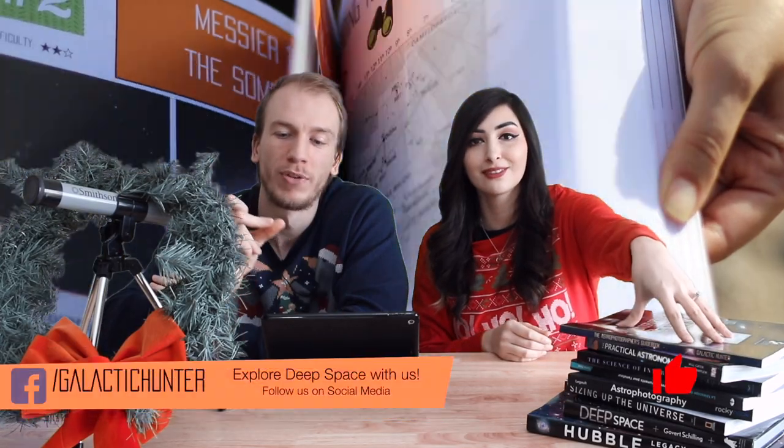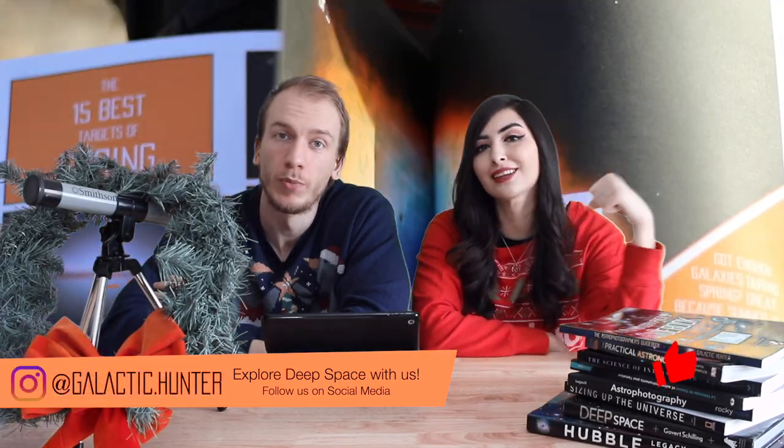Make it a double and get two very dark nebulae. So we'll see you guys next year for this series — happy new year! We want to wish you guys happy holidays from Galactic Hunter. If you guys need any help with choosing targets, you can always find that online at our website, and also in our astrophotographer's guidebook which is also available online. If you want to give yourself a present this month, get a useful book!